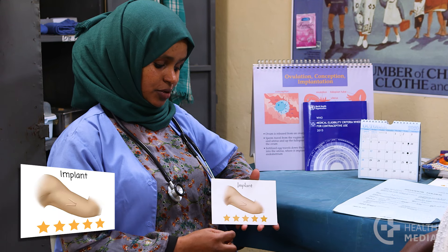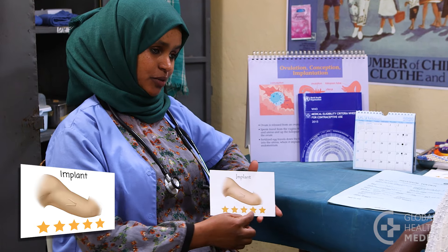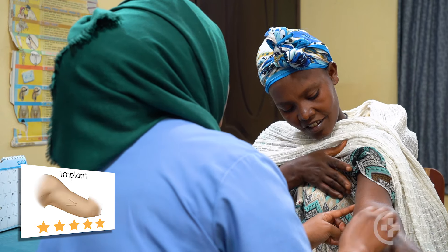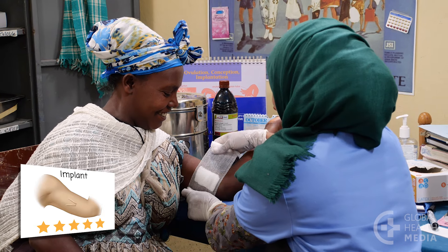The implant is one of the most effective and convenient methods available. The insertion is quick and painless and you then have extremely reliable and safe contraception for years. There's nothing you have to do or remember.